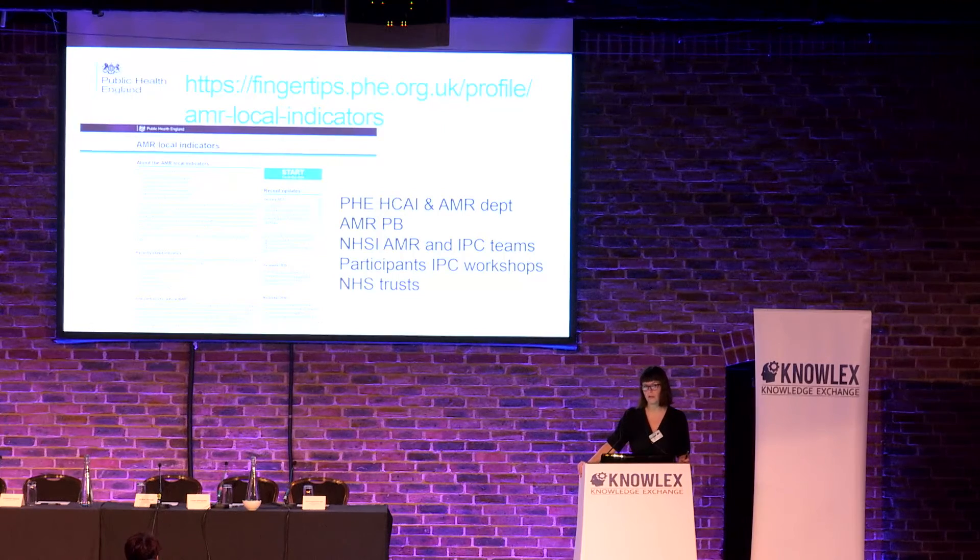This is the PHE Fingertips portal, and there are other portals available as well. As data comes online, we will try and display all the data that you need to monitor your practice in one place. All of this wouldn't be possible without all of the people and departments listed on this slide. Thank you very much.